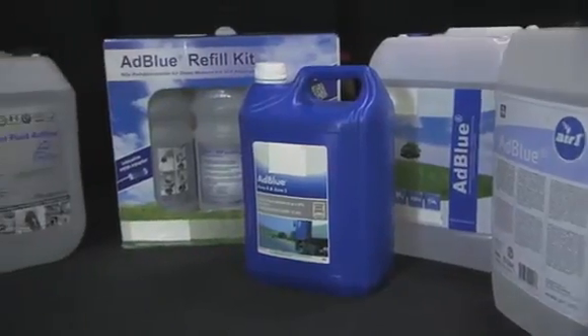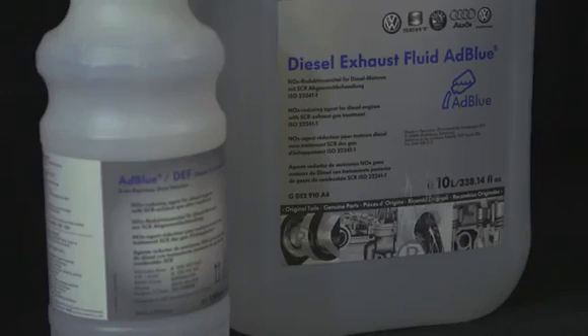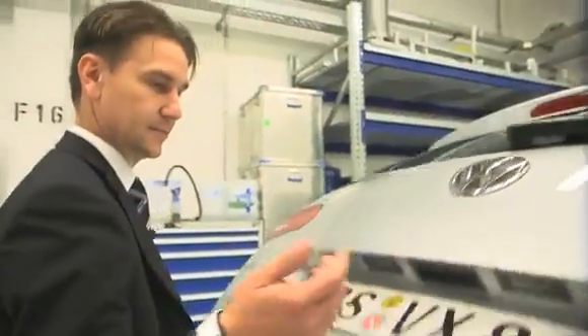The AdBlue supply for refilling is available in various standard bottles and cans at gas stations, on the open market, and in workshops. The AdBlue consumption depends on the weight of the vehicle and the individual driving style. On average, a car will consume about 1.5 liters of AdBlue every 1,000 kilometers.